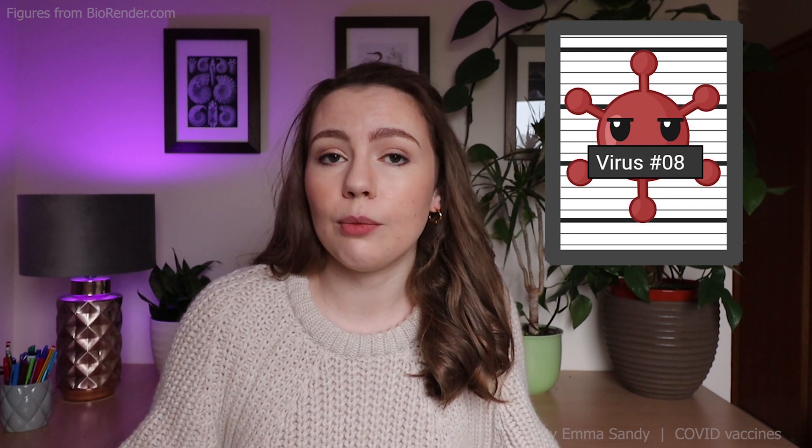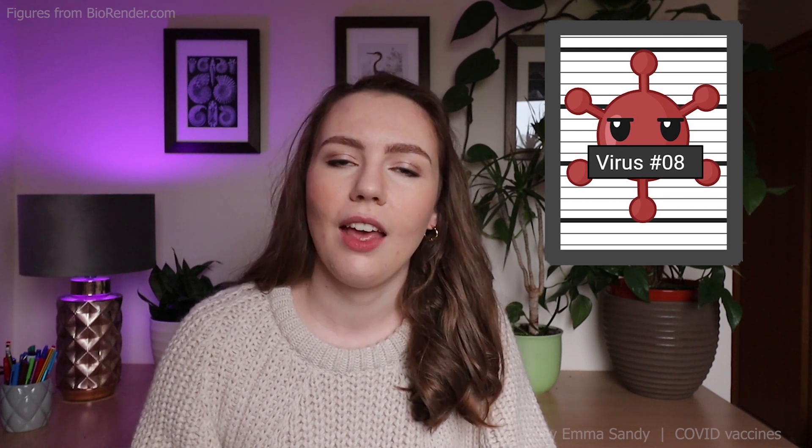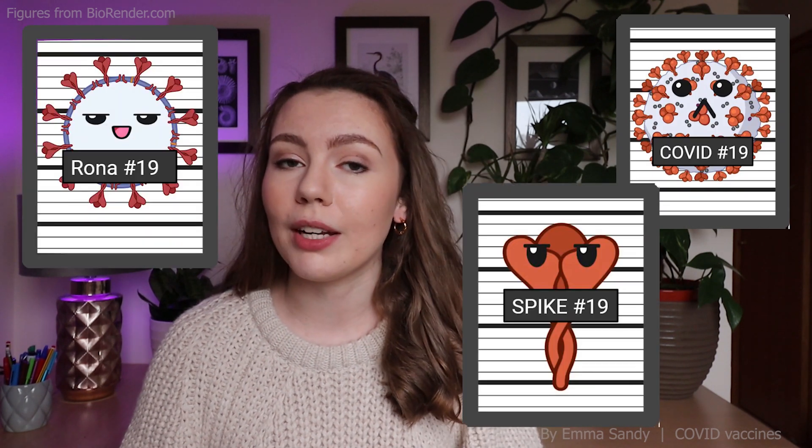The UK currently has three COVID-19 vaccines available, but how exactly do they work? Vaccines work on a mugshot principle — they introduce the enemy so that your body has a good picture of what to look out for in the future. A lot of them have been in trials for months and a lot of them are being approved.